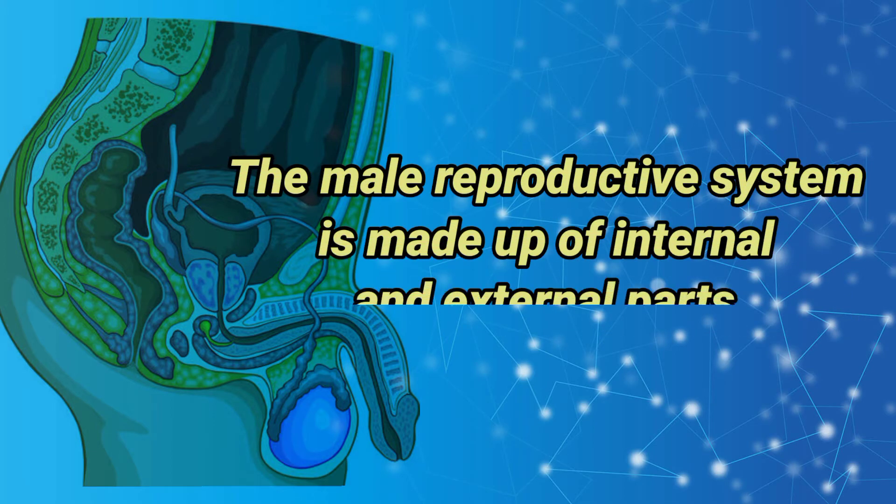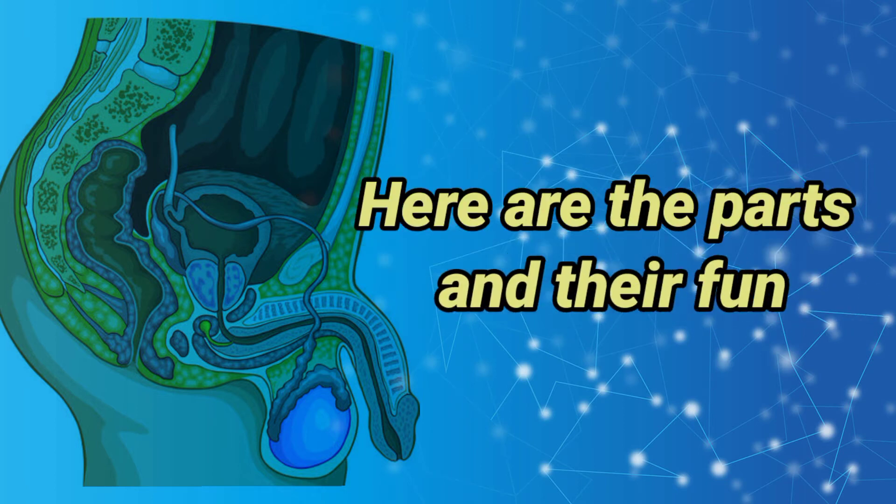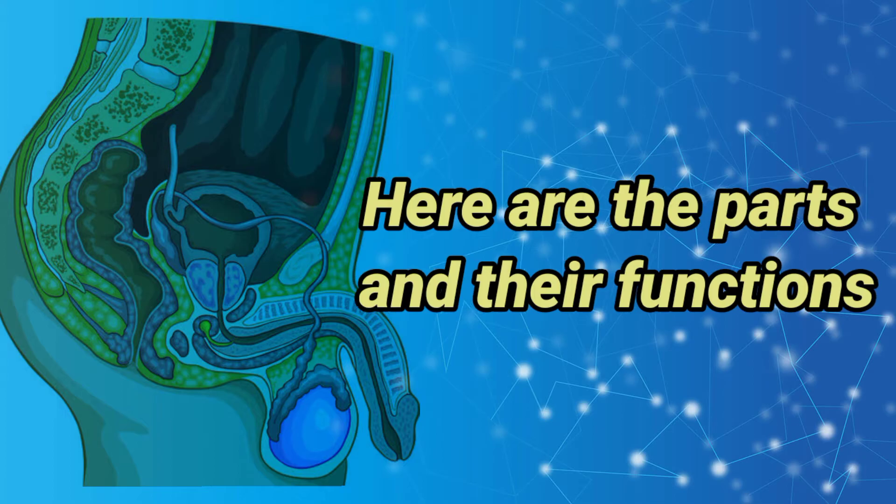The Male Reproductive System is made up of internal and external parts. Here are the parts and their functions.